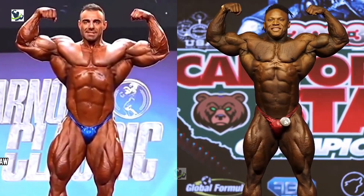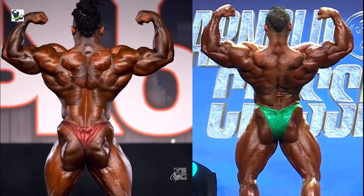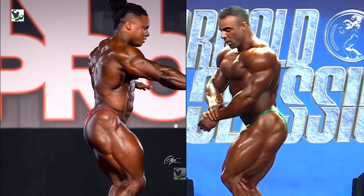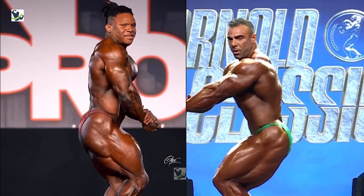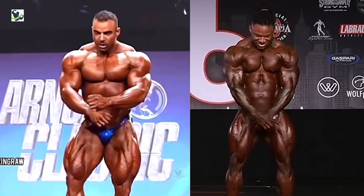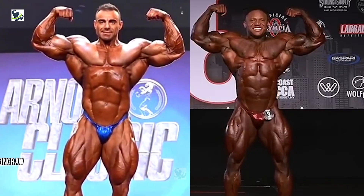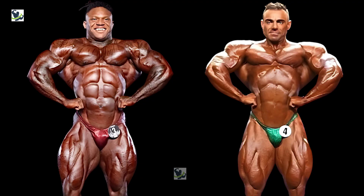We will look closely at how they flex their muscles and pose on stage. Rafael and Tonio are getting ready for the Arnold Classic South America competition. People are very excited about this. Rafael came in third place at the Ohio competition and really wants to win this time. Tonio won the New York Pro competition and wants to win again and keep his title.